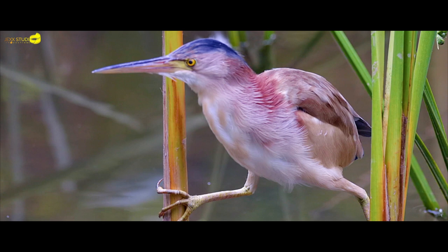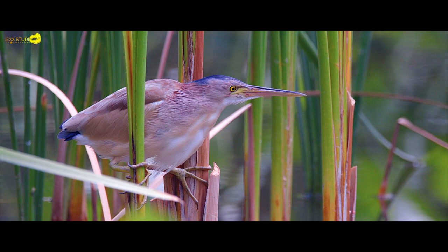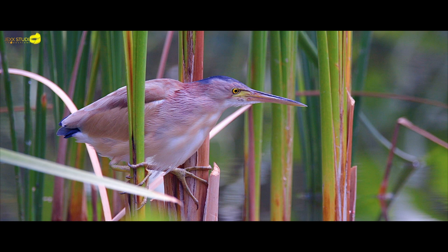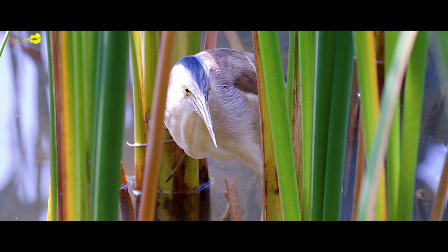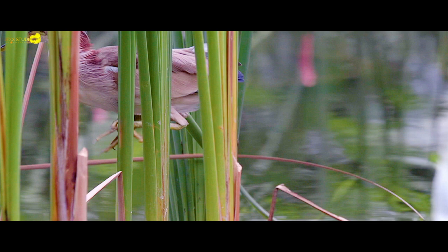Little is known about population sizes. Numbers counted in various places are in the hundreds to low thousands. The species is common to abundant through its range and is undergoing range expansion. As an expanding species, additional study of its call shape, foraging, nesting success and demography are desirable.